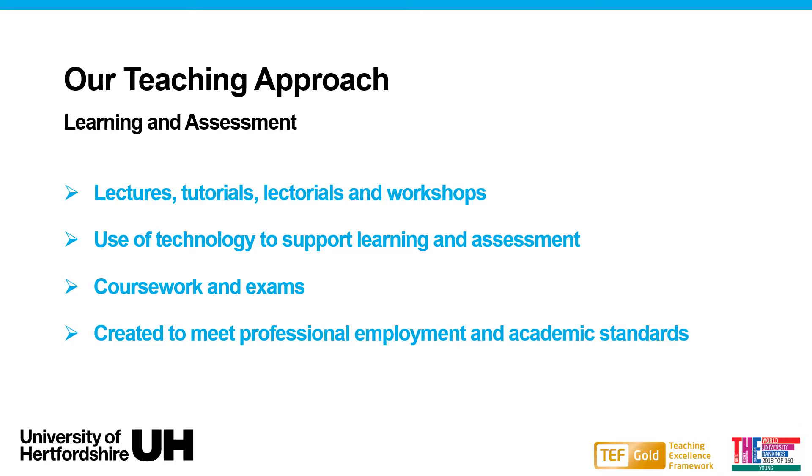We also have workshops providing more practical and task-based projects. Students are assessed either on coursework assignments — which could be an in-class test, essay, reports or presentations — or exams. All assessments have been created to meet professional employment and academic standards.